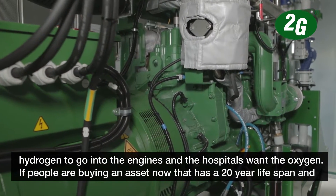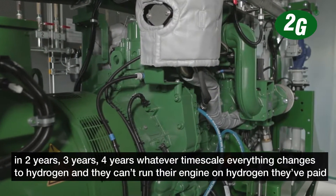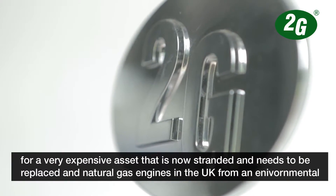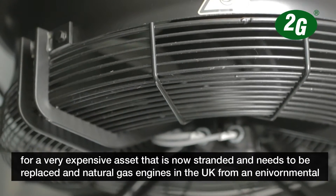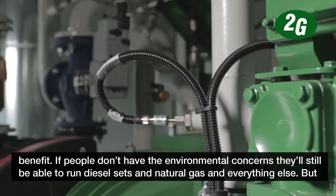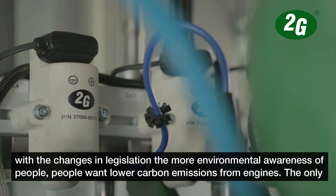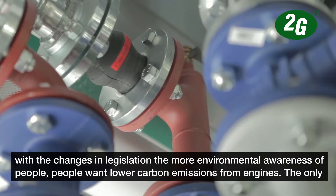If people are buying an asset now that's got a 20-year lifespan, and in two, three, or four years everything changes to hydrogen and they can't run their engine on hydrogen, they've paid for a very expensive asset that's now stranded and needs to be replaced. Natural gas engines in the UK - for the environmental benefit - with the changes in legislation and more environmental awareness, people want lower carbon emissions from engines.